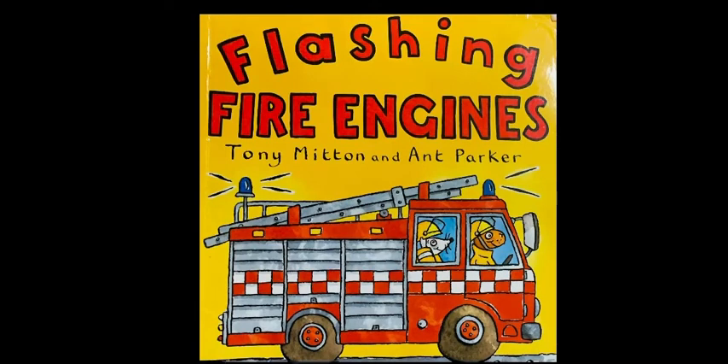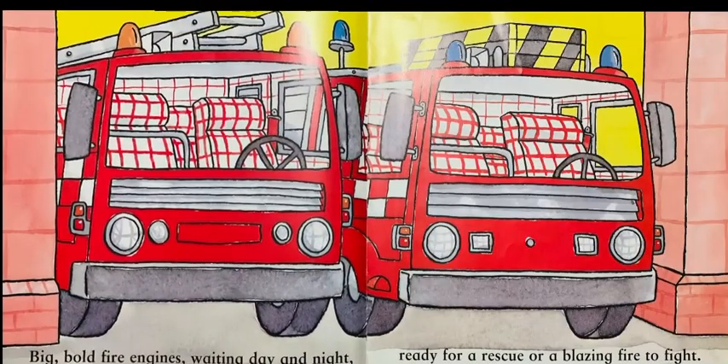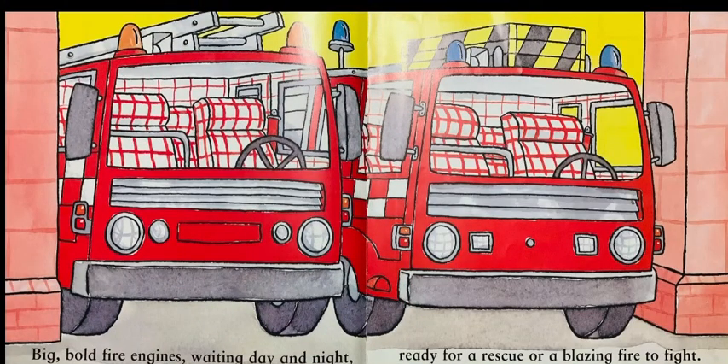Flashing Fire Engines by Tony Mitton and Ant Parker. Big bold fire engines, waiting day and night, ready for a rescue or a blazing fire to fight.